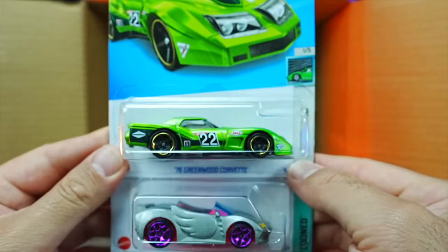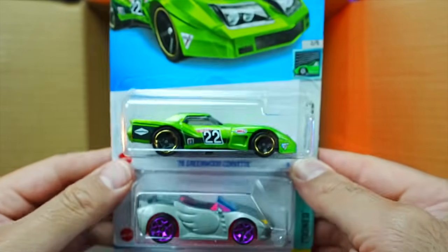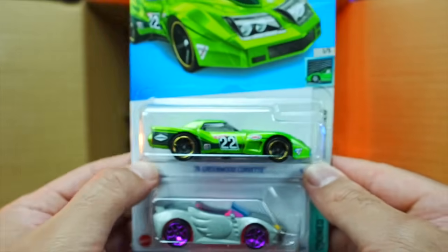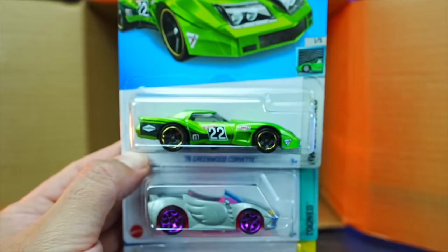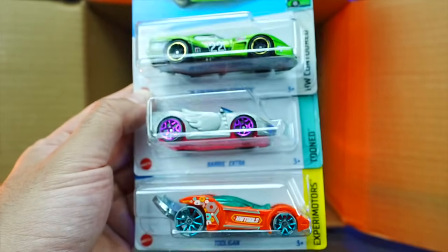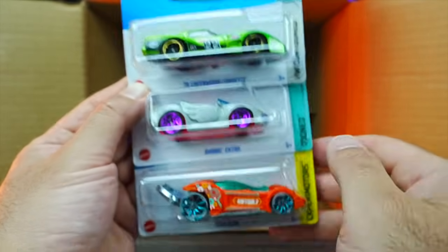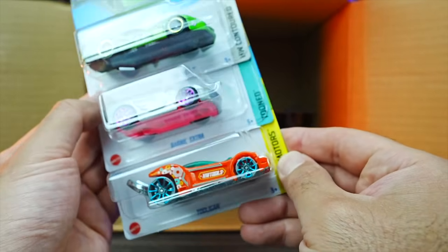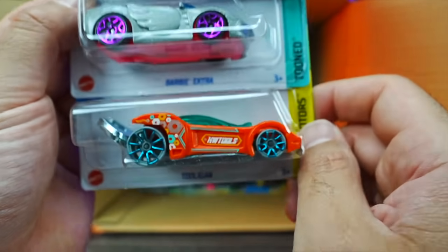We've got the 76 Greenwood Corvette — I'm a big fan of this casting, excited to see one. And we've got the Barbie Extra again and the Tooligan — actual tool in the back of it, which is a neat touch. This is the first time we've seen Tooligan in this one.